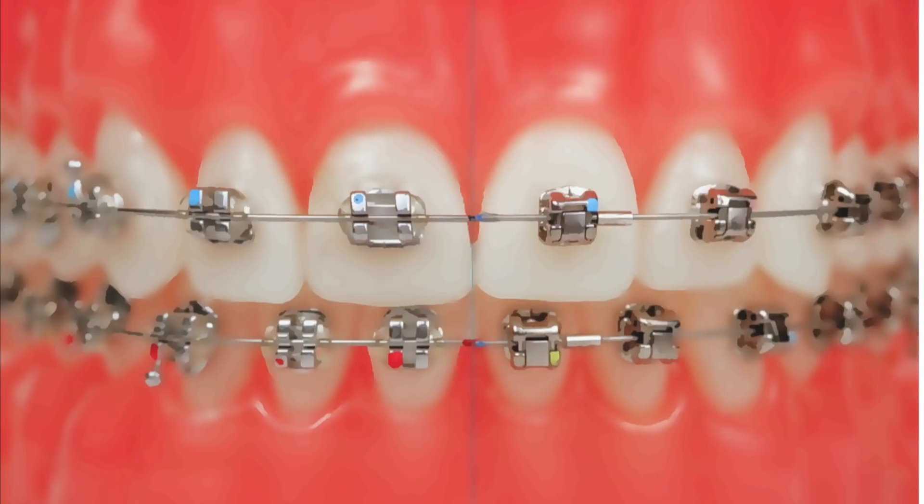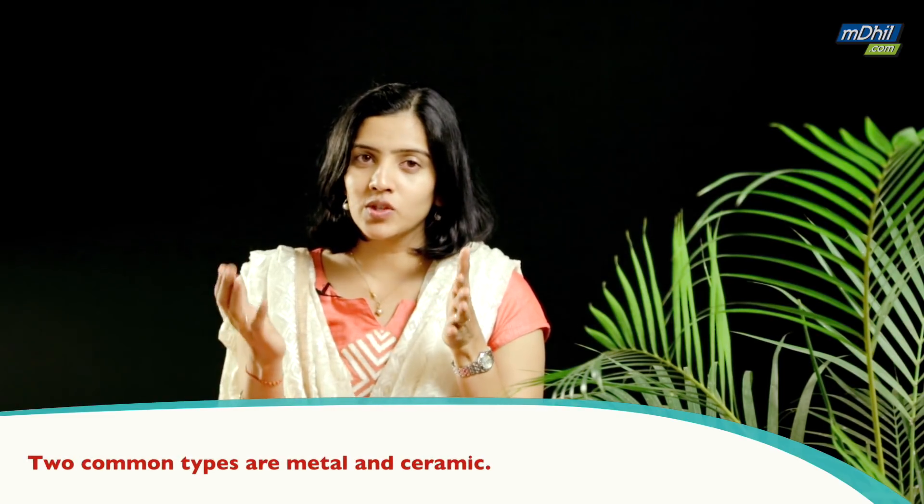Commonly there are three types — in fact two types are very commonly available. The first is metal braces, where you see small brackets of metal put on each tooth, and then there is a thin metal wire which is tensed or activated to apply pressure on the teeth in a controlled and regulated manner.